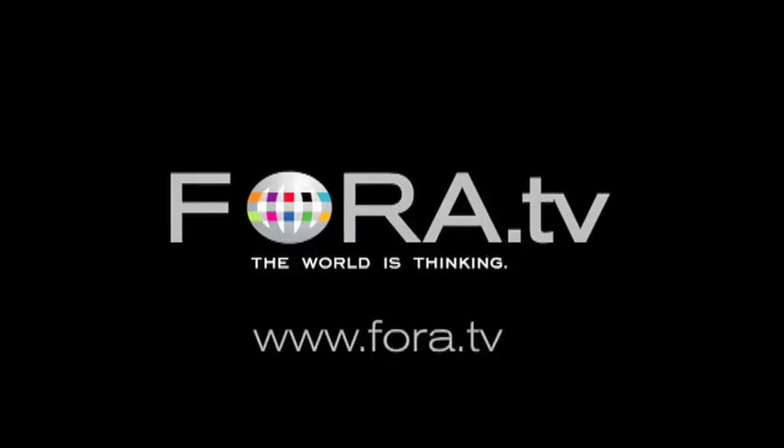For a TV, the world is thinking. That was the prototype, believe it or not. There we go, that was the very early prototype.